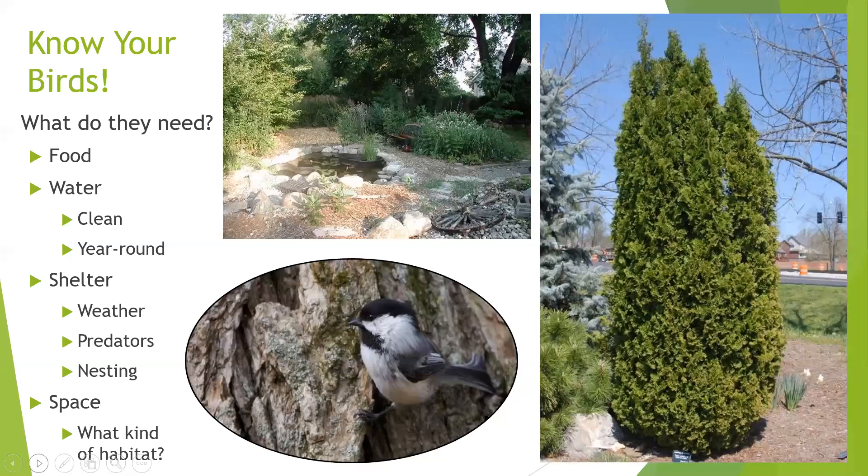The first thing you need to think about when choosing native plants for birds is figuring out what the birds need. Like all living things, they need the basics: food, water, shelter, and space. If you can provide a source of water, that's important — it doesn't have to be a pond like my old backyard. I now live in Detroit and I still have a shallow pan of water that I keep clean and change as often as I can.